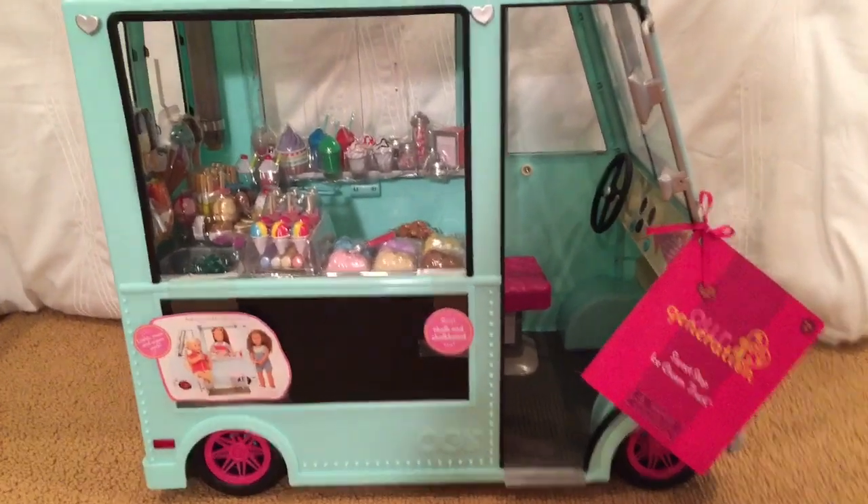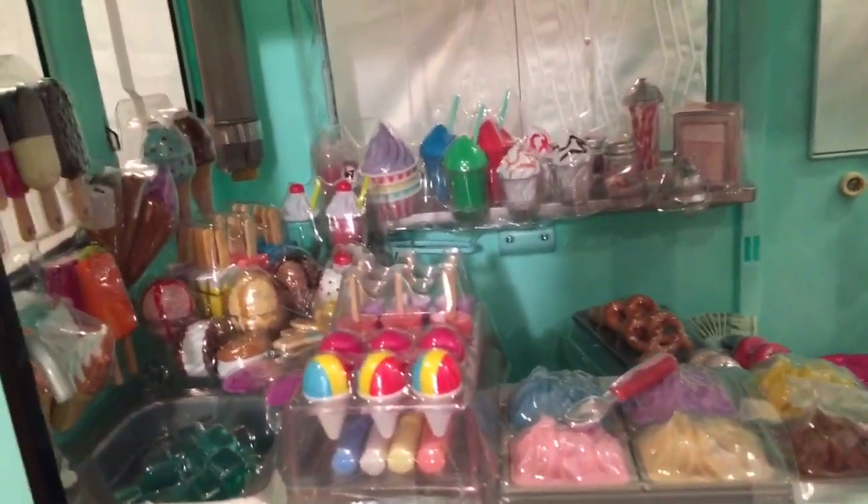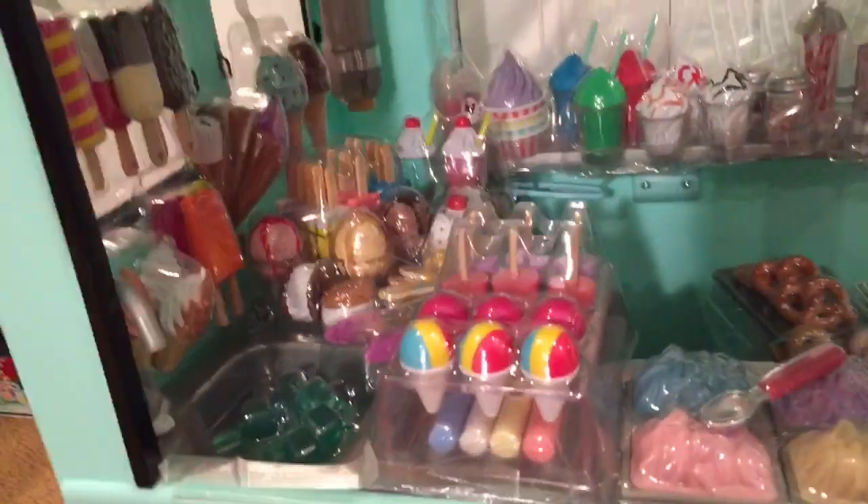Hi everyone! I just got the OG Sweet Stop ice cream truck, and I'm going to open it up and do a review for you all. I'm pretty sure it's going to take a long time to open all of these items up.